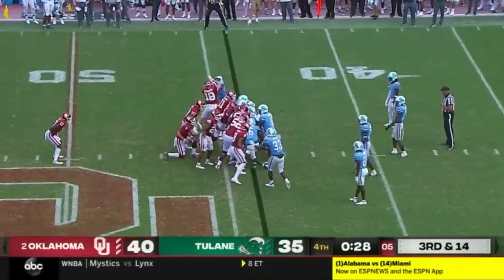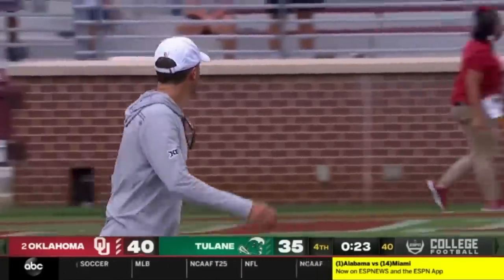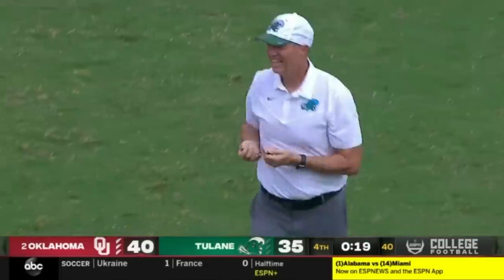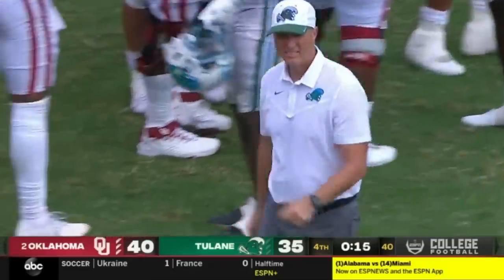This is going to be clearly a tape that Lincoln Riley, Alex Grinch, and all the coaches on this staff use as a teaching tool and a way to get better, because after watching this today, Oklahoma is not clearly where they need to be.